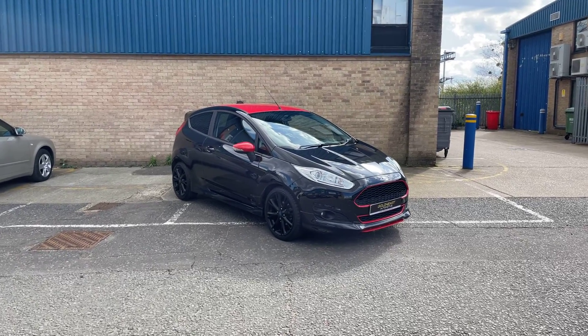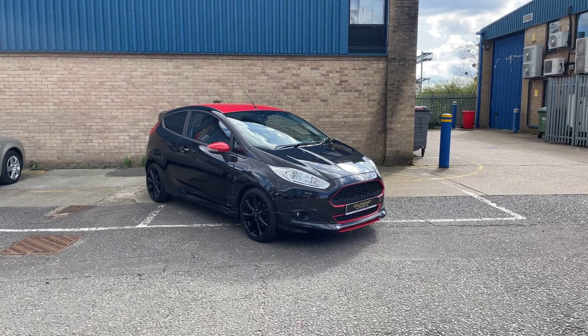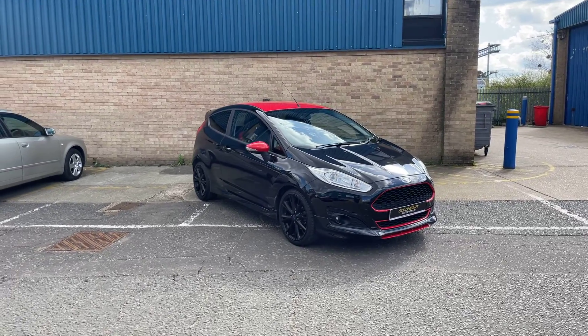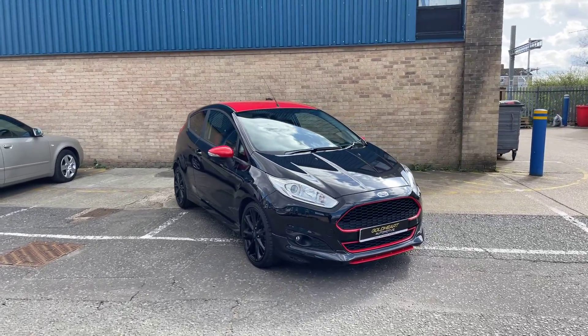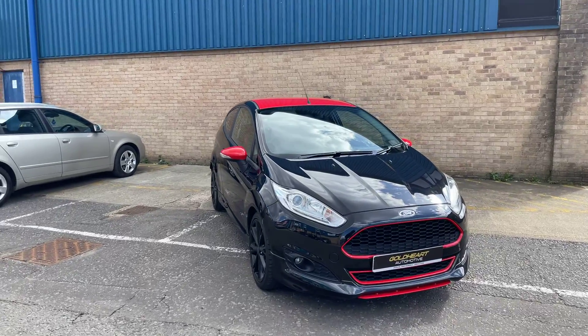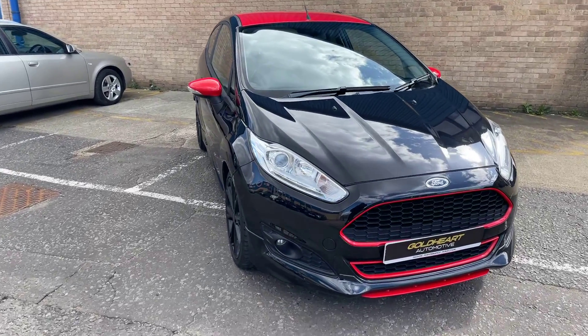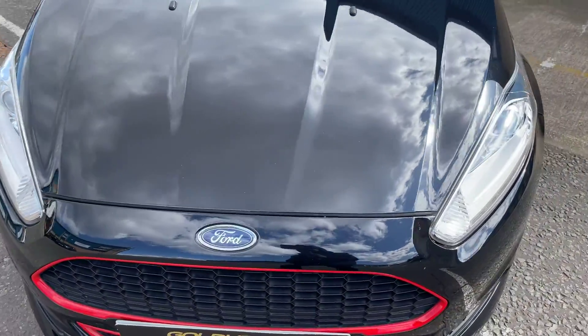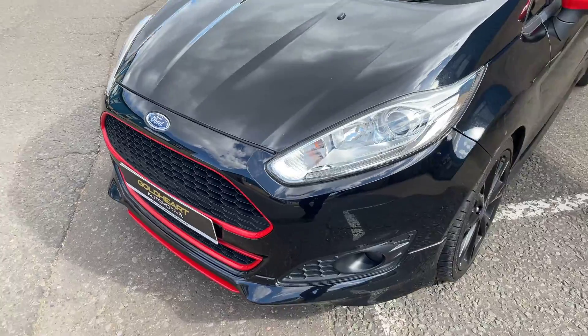Welcome to this walk around of this Ford Fiesta Z-Tech S Black Edition. My name is Ishan, Golder Automotive. This is a 2015, 65-plate Black Edition. It has 40,000 miles, full service history, and it's in very, very good condition, hopefully as the video shows as we go around.